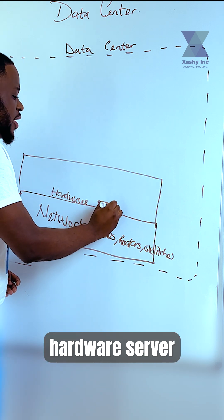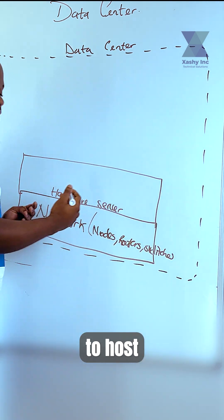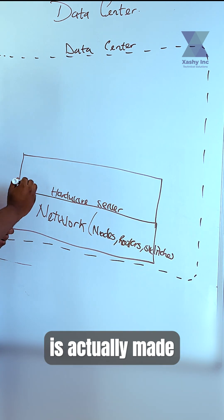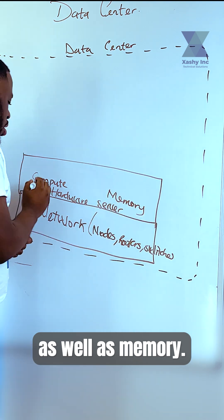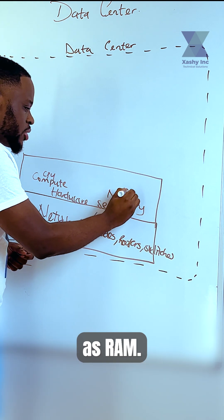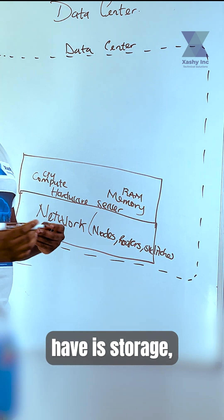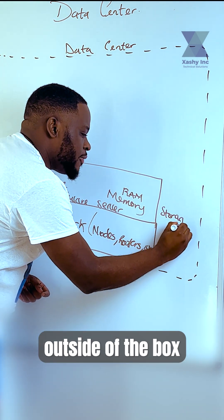This hardware server is the device that you are going to use to host your application data inside. The hardware server is actually made up of compute as well as memory. Compute is going to be denoted as CPU, and memory is going to be denoted as RAM. One other thing that a hardware server is going to have is storage, but I'm going to have this outside of the box.